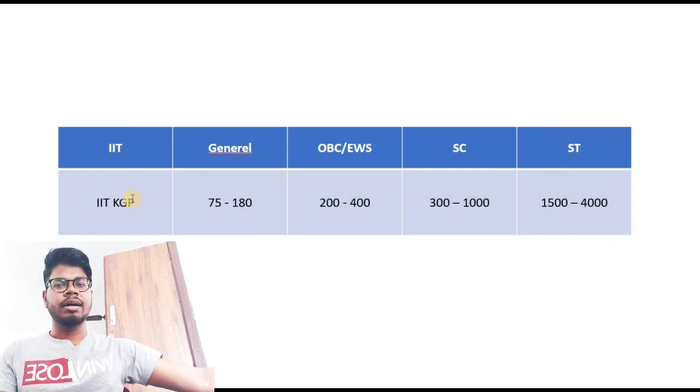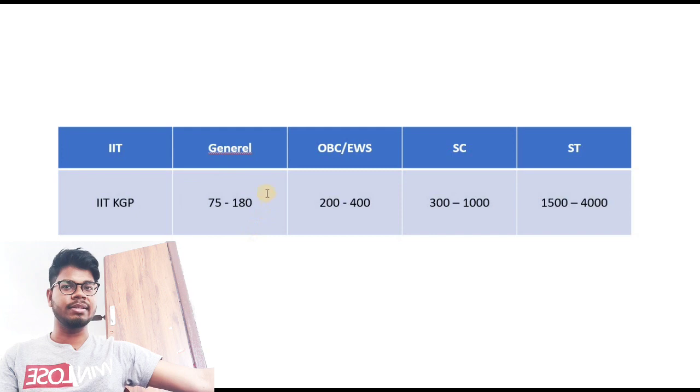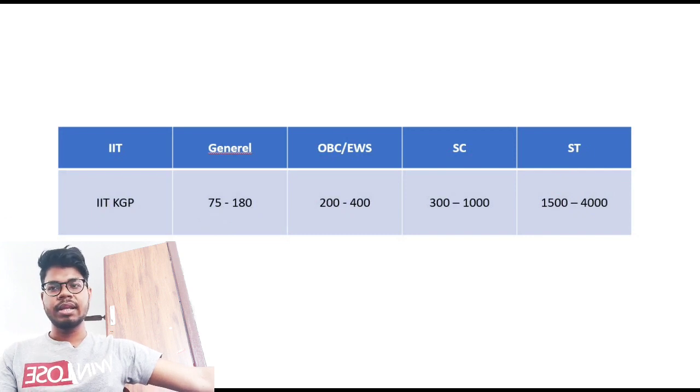For IIT Kharagpur (KGP): General rank 75 to 180, meaning your final rank should be less than or equal to 180. For OBC, rank 200 to 400. For SC, rank 300 to 1000. For ST, rank 1500 to 4000 — so up to rank 4000 you can expect to get IIT KGP.